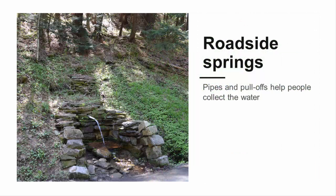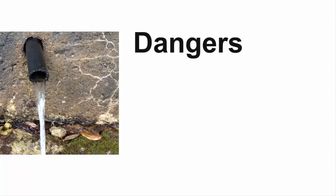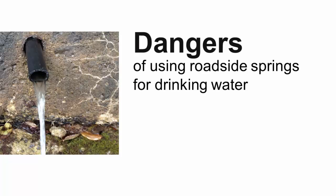Roadside springs are places where groundwater comes to the surface, usually due to a cut in the hillside made for a road. In many cases, pipes and pull-offs have been added to help people collect water from these springs. In this video you will learn about the dangers of using roadside springs in Pennsylvania for drinking water.